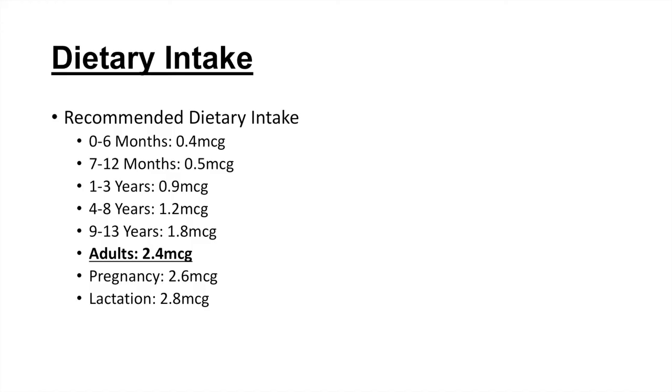So just remember that adults typically need about 2.4 micrograms per day, with some exceptions in pregnancy and lactation where you need a bit more. That is the key information: adults need about 2.4 micrograms per day.